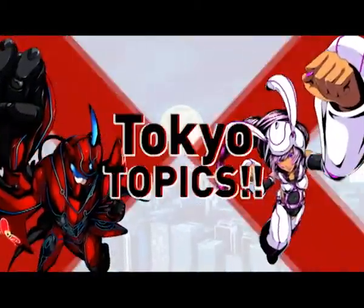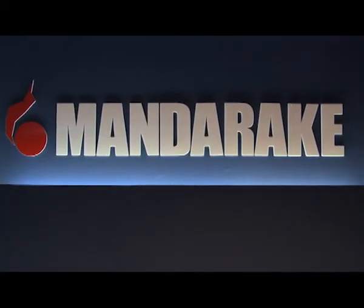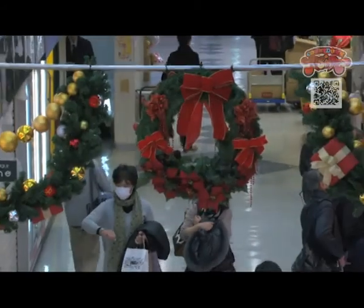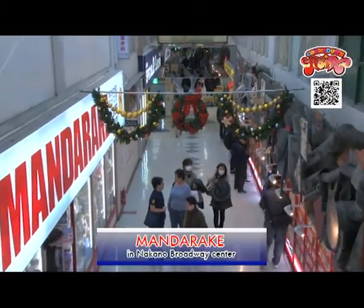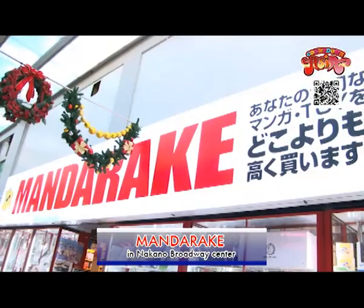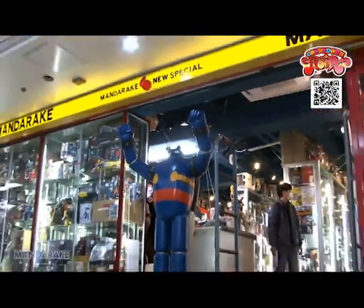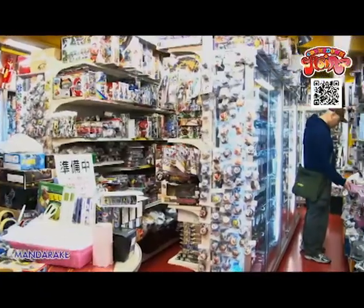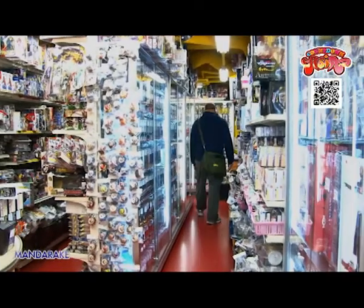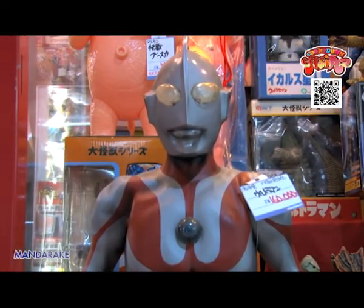Tokyo Topics! Hey everybody! Mandarake was established in 1987 as a pre-owned manga dealer in Nakano Broadway Center. Now Mandarake is known as the largest manga and anime shop in the world. In the Nakano Broadway building, there are more than 25 stores for anime and toys. Today we visit the Mandarake stores and lead you to the anime wonderland.